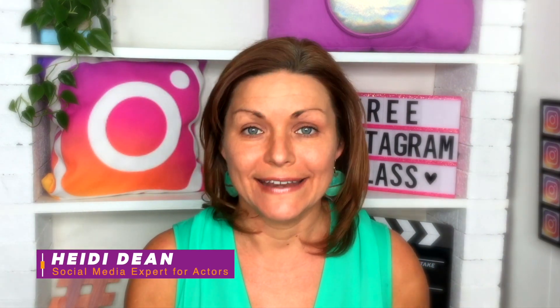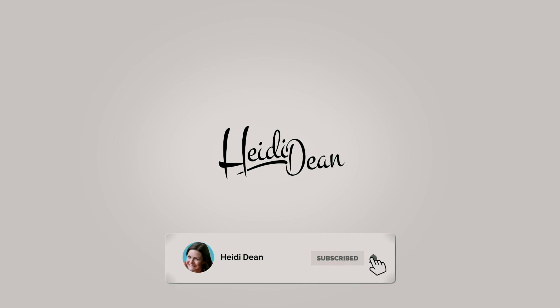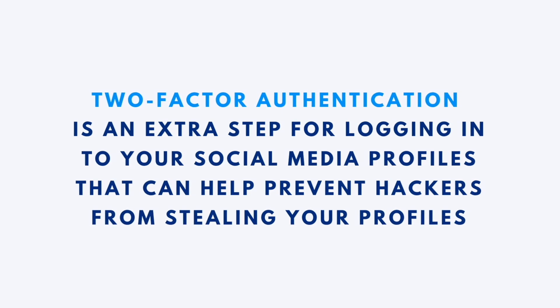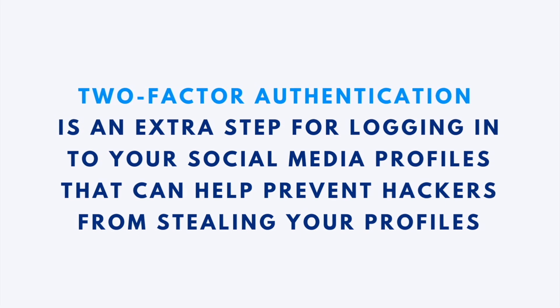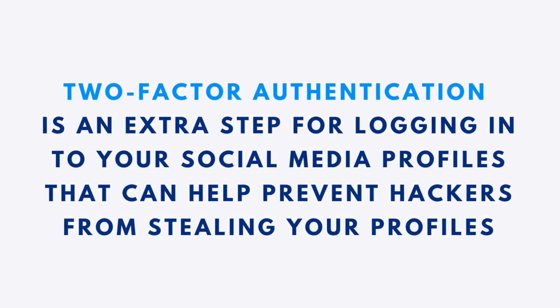Today's quick video is going to show you one thing you can do right now on all your social media accounts to keep them safe and to avoid getting hacked. Did you know that there is a feature called two-factor authentication on almost every social network that's designed to keep your account safe? It sounds like a really big scary thing, but really two-factor authentication is just an extra step for logging in to your profiles — two steps — that is going to prevent hackers from stealing your profiles.